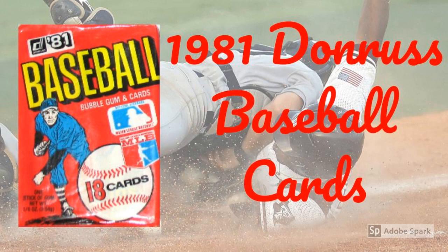1981 Donruss baseball cards may have been some of the ugliest and cheapest pasteboards ever produced, but they had a couple of things going for them. First, they helped usher in a new hobby era along with Fleer, effectively ending Topps' monopoly, temporarily at least.